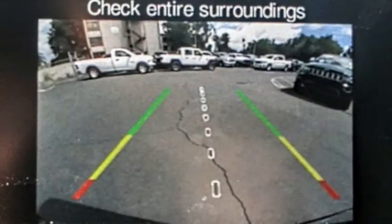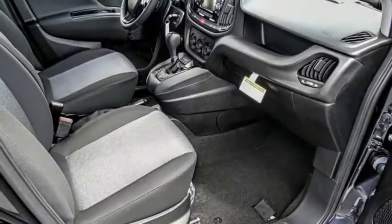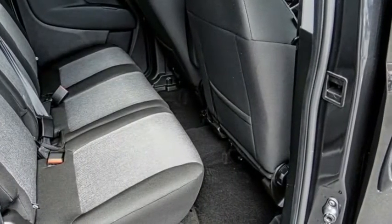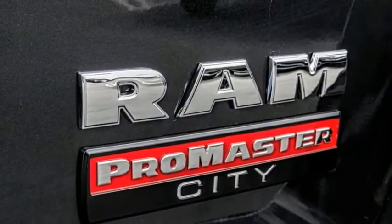This vehicle has less than 100 miles. Here are some of this vehicle's great options: electronic stability control, brake assist, traction control, remote keyless entry, speed control, Sirius satellite radio, low tire pressure warning, trip computer, power windows, and tachometer.